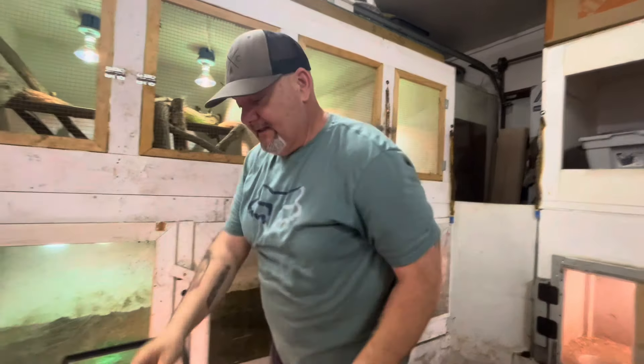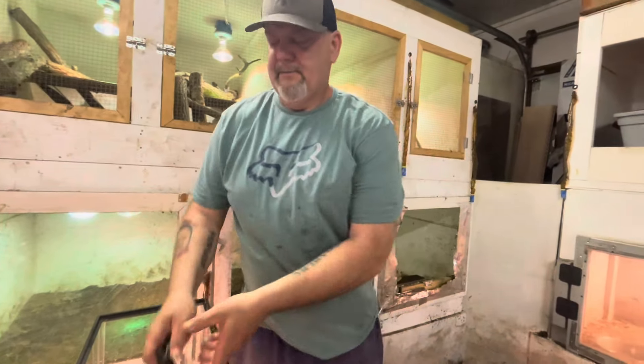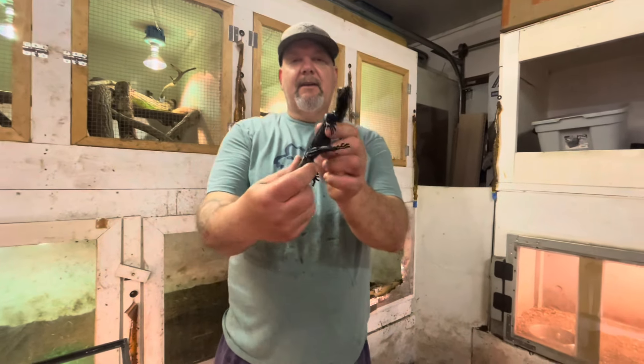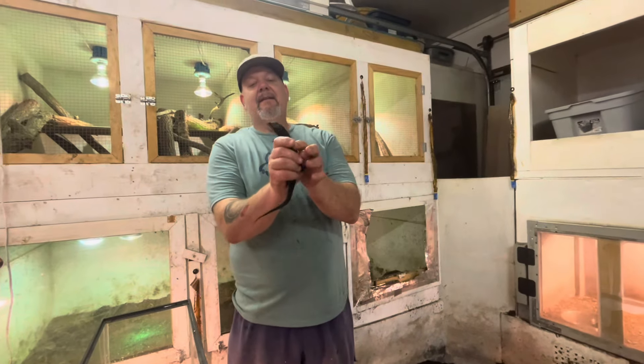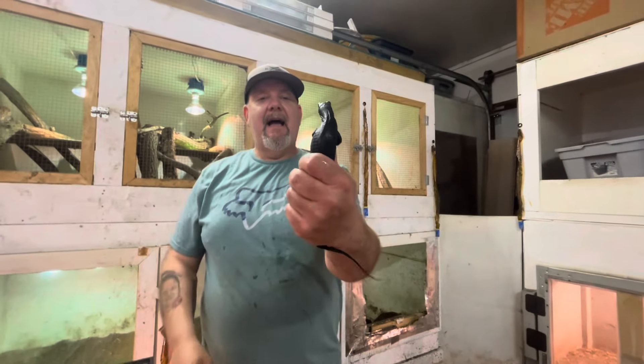I'll put this last one in with the other ones and the other blacks. Look how shiny — just look how beautiful, absolutely beautiful.